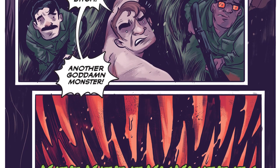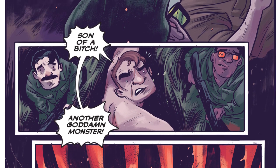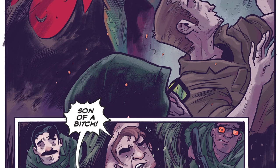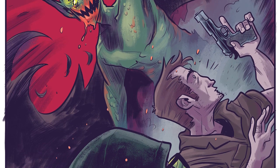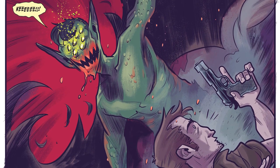His panel layout and pacing are solid. You don't get lost on the page, and he knows how to build tension and keep your eye flowing. His character designs are awesome, especially the monsters. I'm glad he didn't go for the typical werewolf and vampire looks. The designs are obvious enough that you know what the monsters are, but different enough to be original. That's refreshing because we've all seen more than enough werewolves and vampires that look like every other one you've ever seen.